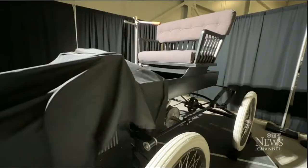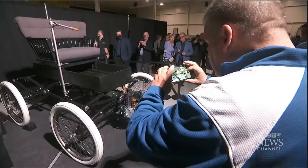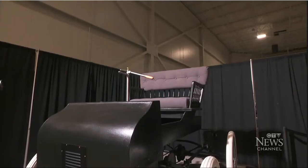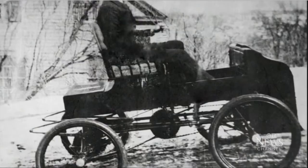And with that, the wraps came off a blast from the past. Automotive enthusiasts gathered at a Burlington car club, getting their first look at the Fossmobile — a replica of a car that was driving around on Canadian streets long before Henry Ford built his famous Model T.